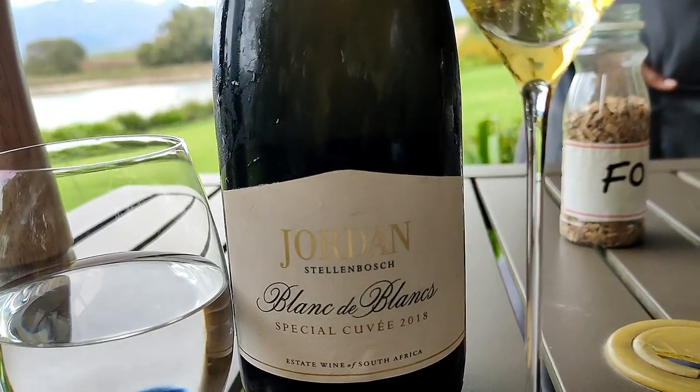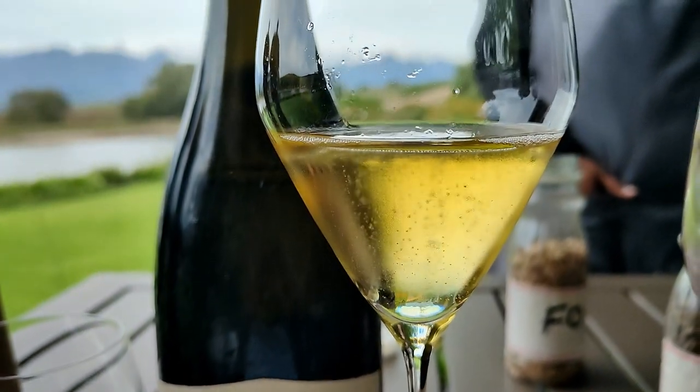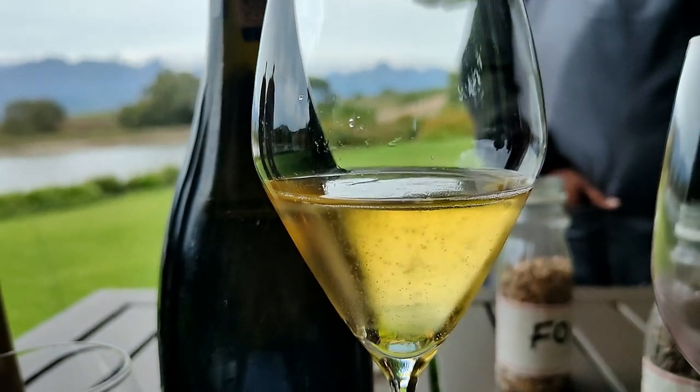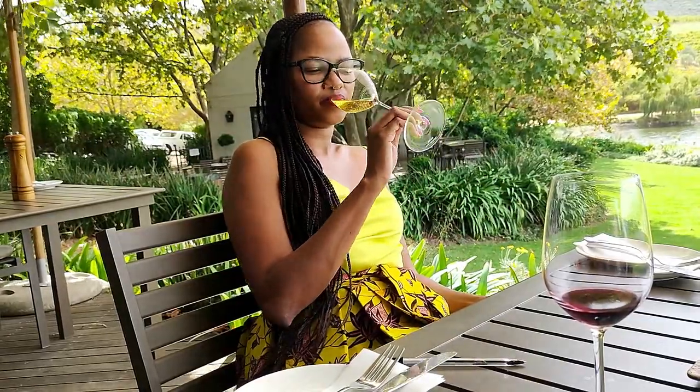The sparkling wine is so tasty as well, and the glass was so gorgeous — just look at it! It looks like the stem is going to break, it's so delicate and beautiful.